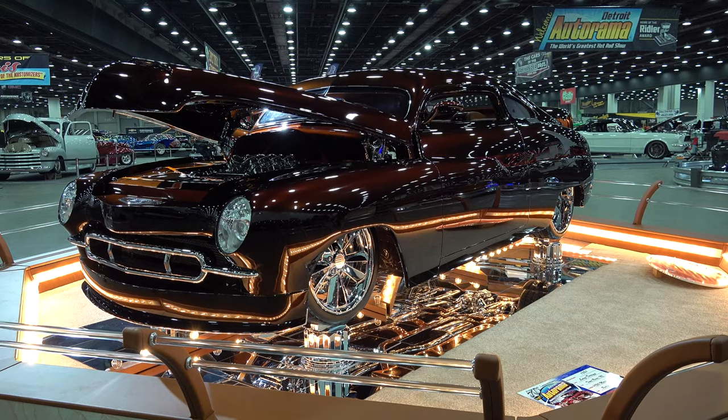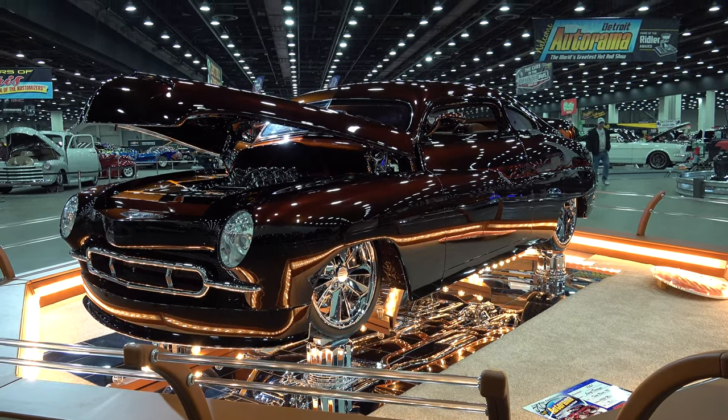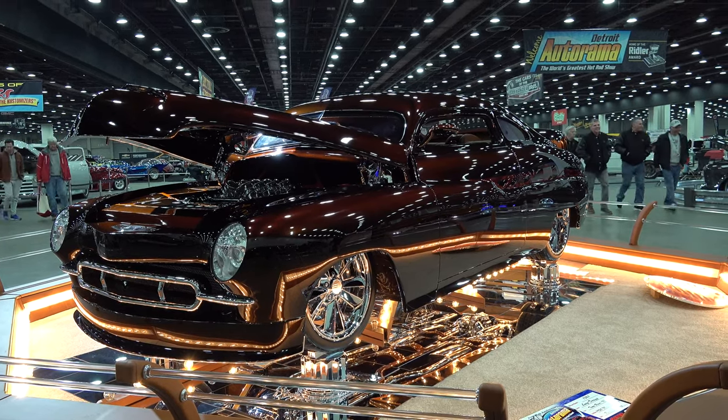So there you go from the 2023 Detroit Autorama — the 2023 Riddler winner, the 1950 Mercury Maximus. Hope you all have enjoyed it. Make sure you subscribe to this channel and visit scottydtv.com for an easy way to search the hundreds of videos I have posted, either click the link in the description or the one at the end of this video.